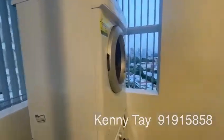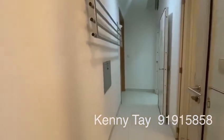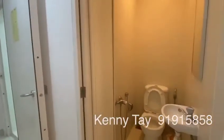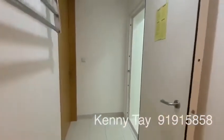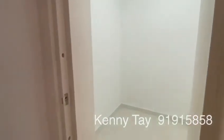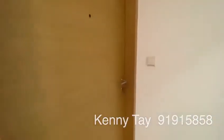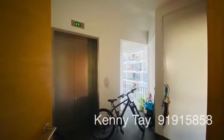Here you have the laundry and hanging clothes area. There is a bathroom here, and a bomb shelter that can be used as a helper's room or a storeroom. There is another door here for exit, and this door will open up to another service lift.